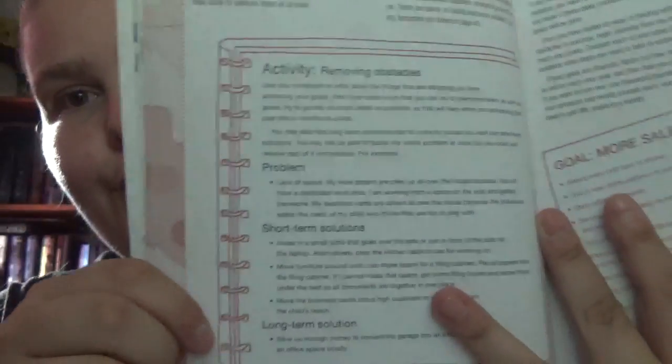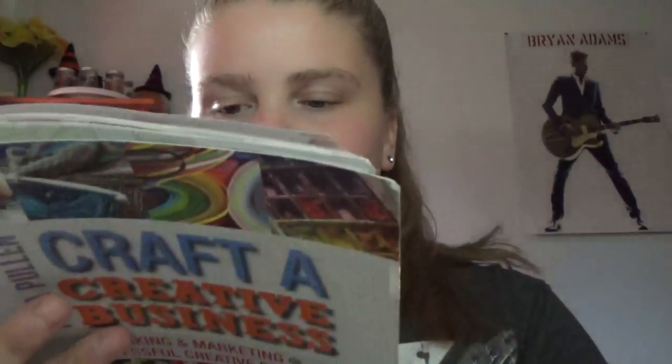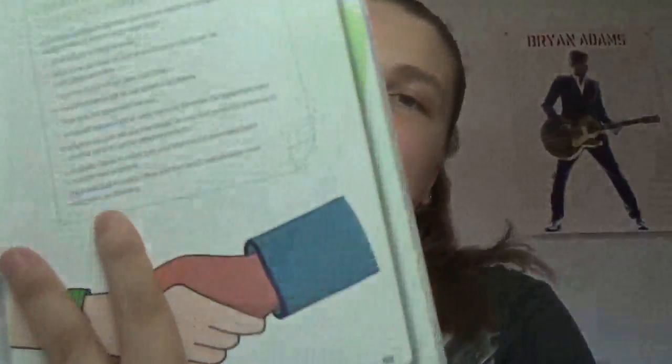A lot of the side notes come from her own experience or are extra tips she hasn't included in the main text. The writing is informative but personable — like she's talking face to face with you. There are activities for you to do, covering things like removing obstacles, problems, short-term solutions, and long-term solutions, with examples provided.